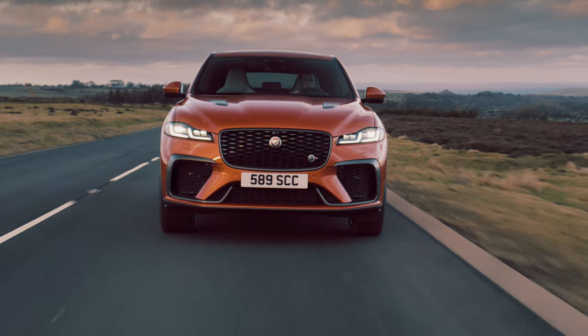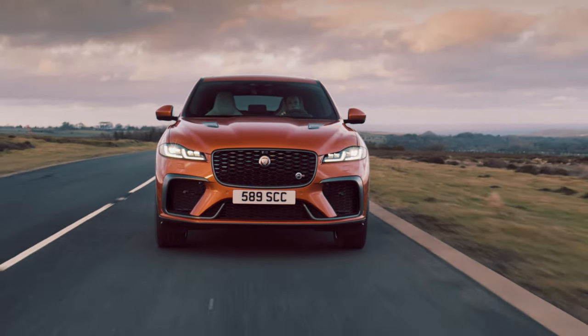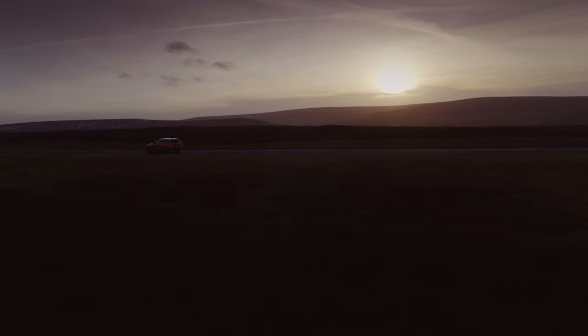The trouble is, however, buyers never flocked to the SVR when it first launched, and I still don't think they will now. This car will remain a rare sight on UK roads, even though it's now quite a lot better than before.